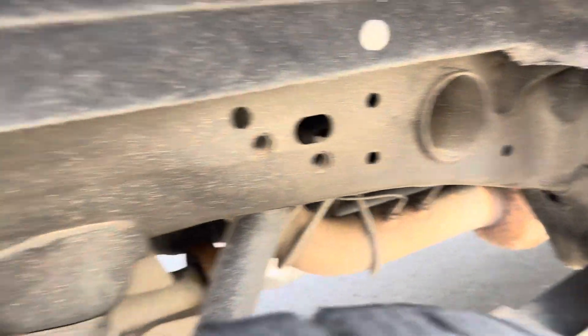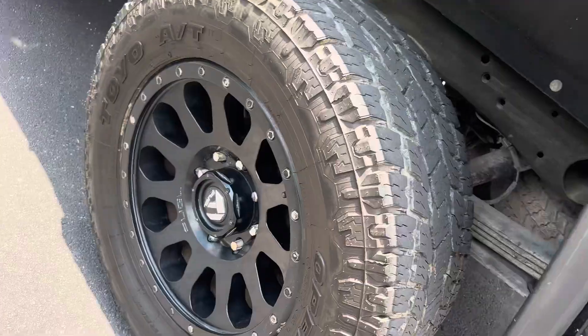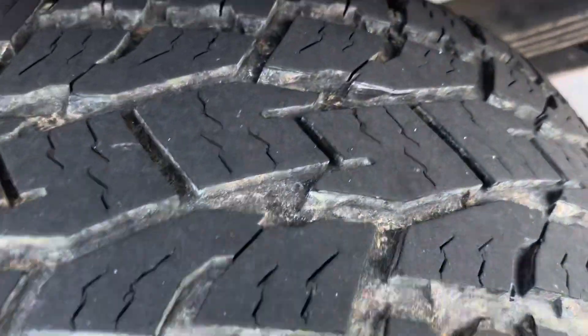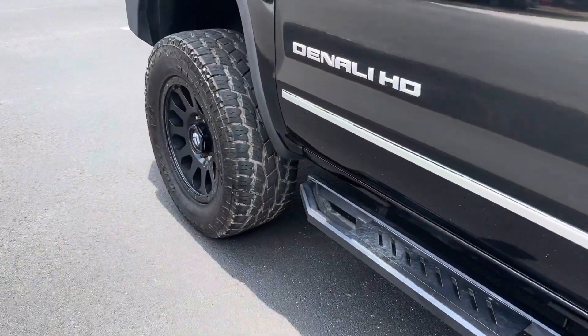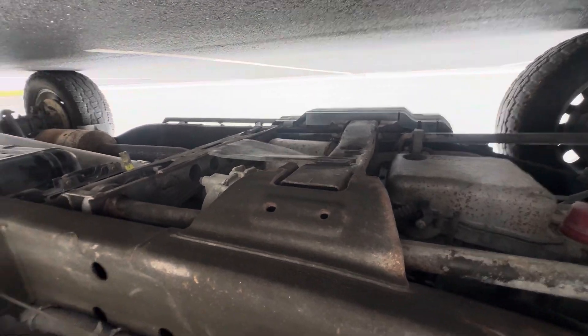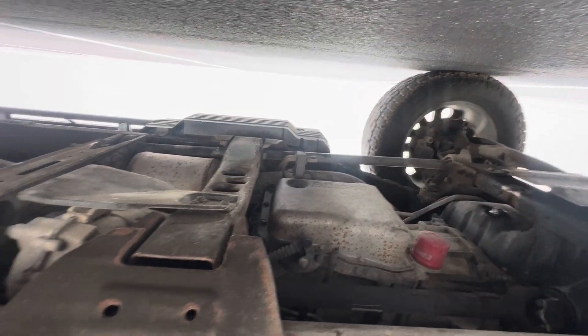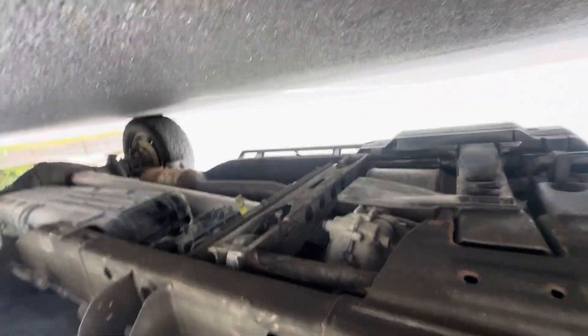Zero rust on this truck whatsoever — it's been a Texas truck its whole life. The black pavement is too hot to lay on, so I'm just gonna stick the phone under there and show you: zero rust, no leaks, dry as a bone. Gorgeous truck.